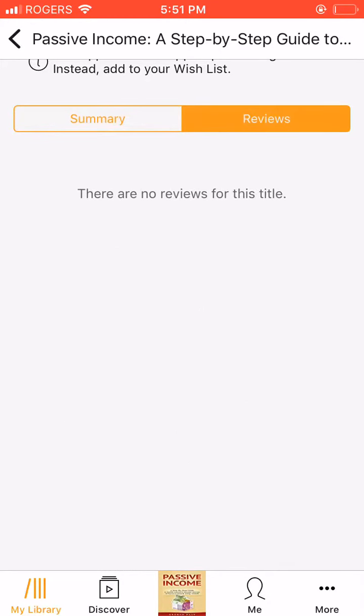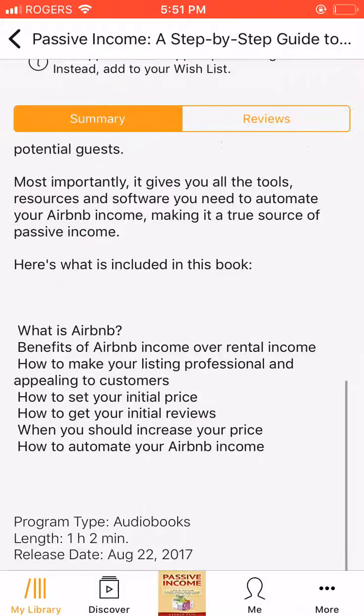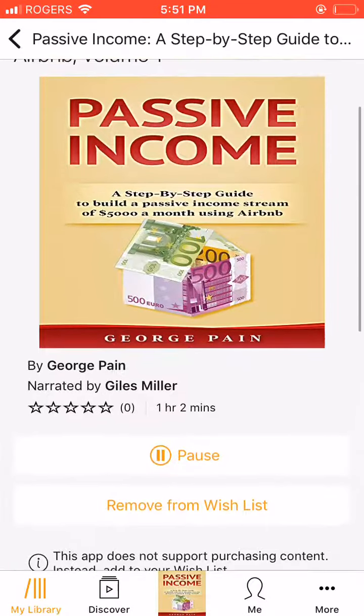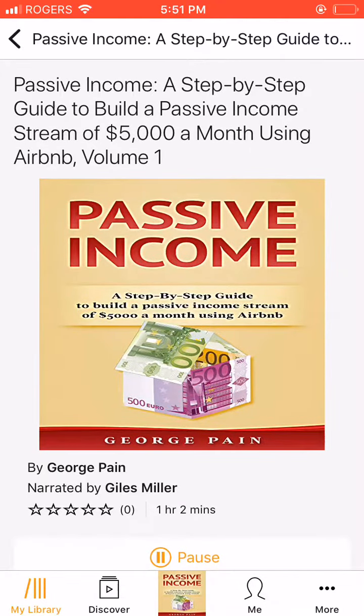Use Airbnb recommended pricing as a rough guide. Airbnb has a recommended pricing for listing within your locality. However, experienced experts on the Airbnb platform advise that this is not a sufficient guide on its own. You have to employ other means to help you refine your price offer.